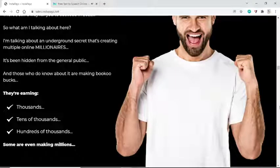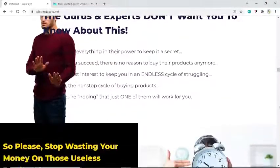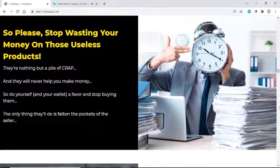I'm talking about an underground secret that's creating multiple online millionaires. It's been hidden from the general public — those who know about it are making huge money, earning thousands, tens of thousands, hundreds of thousands, even millions. The gurus and experts don't want you to know about this. They're doing everything in their power to keep it secret because if you succeed, there's no reason to buy their products anymore — it keeps you in an endless cycle of buying products hoping just one will work.